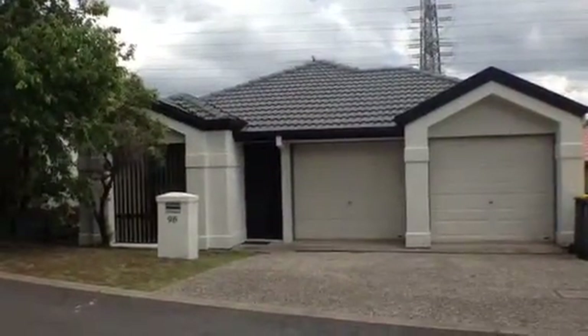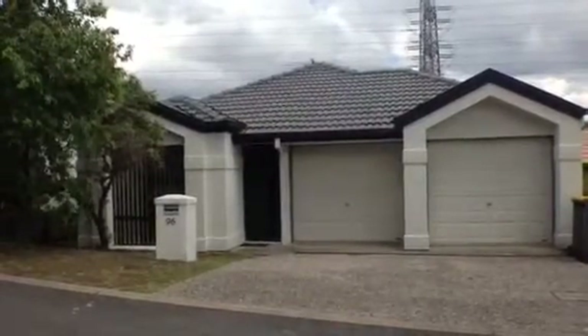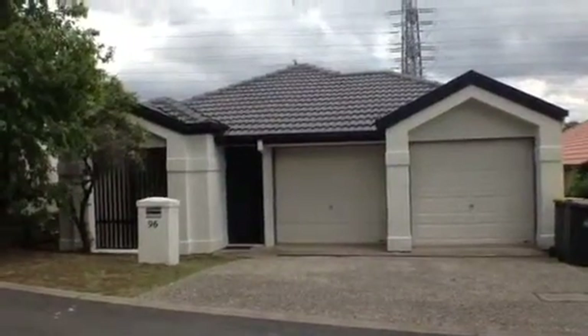Welcome to Unit 96 of Oxley Mews Estate, which is 35 Ashridge Road at Darra. This is Maison Real Estate. Come with me and I'll show you through inside.